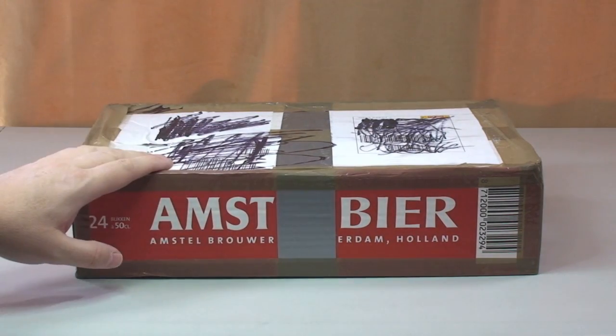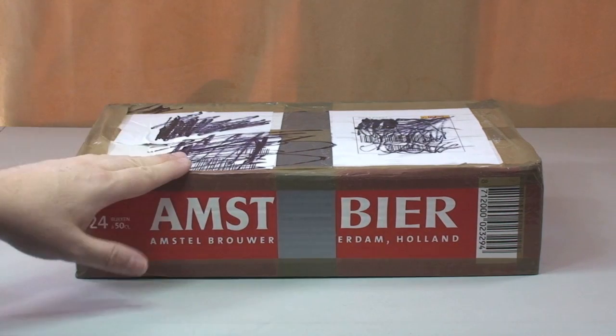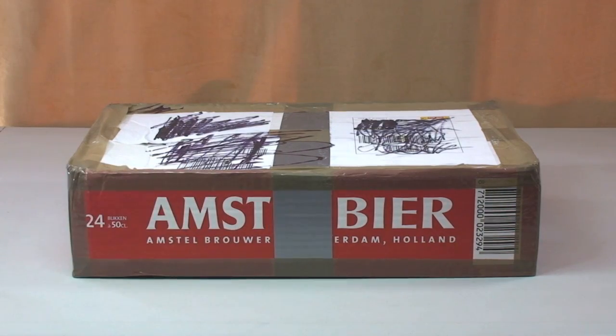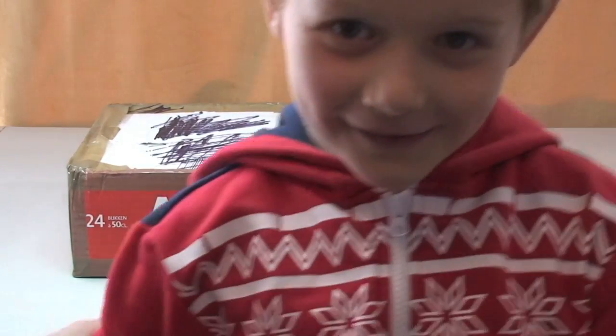So we're going to get this opened up and show you guys what's in it. There is just one set in here I believe. But I've got my little helper again — come and say hello. There he is again. There's Ethan. So shall we get this opened up, Ethan?